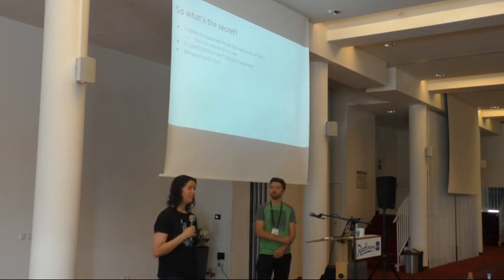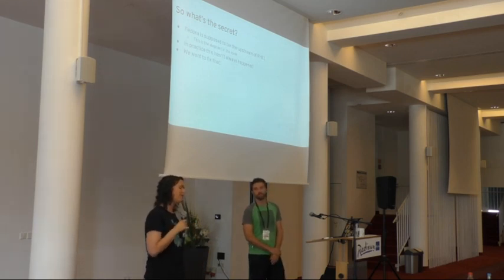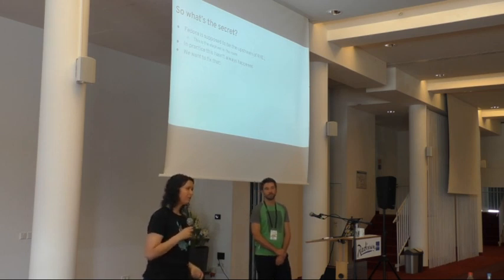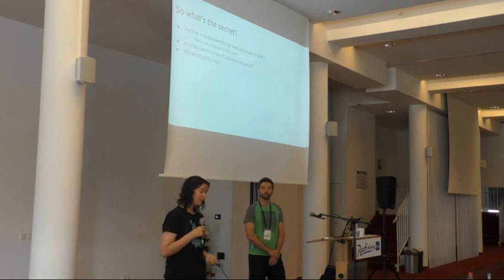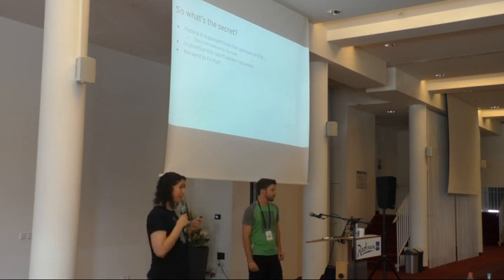This talk is called 'Elephant in the Room' because, as already alluded to, Fedora is supposed to be the upstream of RHEL — but the elephant in the room is that this really isn't the case. The two have basically diverged completely, and as a result testing and work that happens on Fedora does not have a direct impact on RHEL. RHEL developers put their work into the upstream kernel, which Fedora picks up indirectly, but there's no direct connection — and that's what we want to fix.